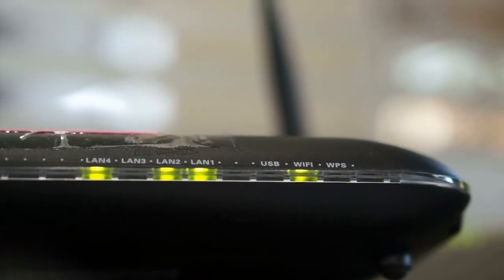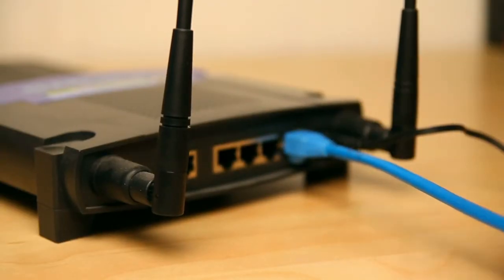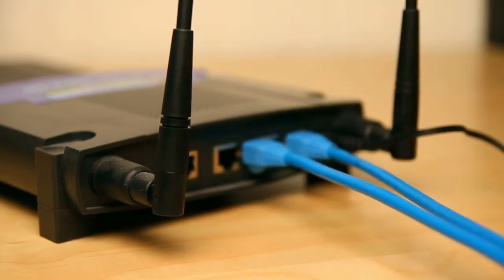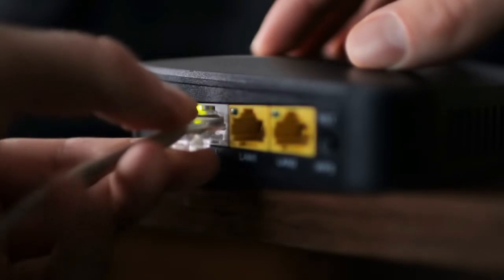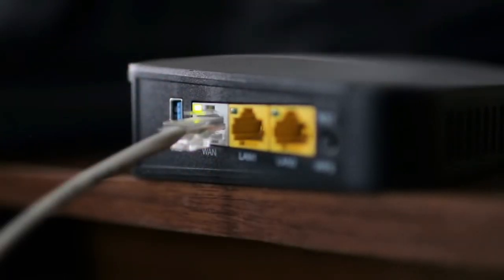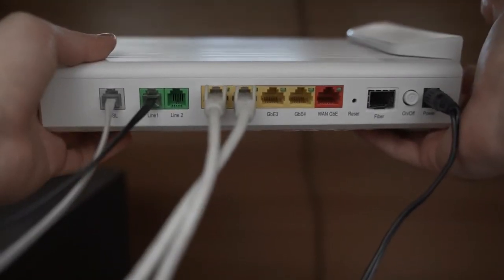Are you looking for a good wireless router for penetrating walls? In this video, I will show you the best wireless routers for penetrating walls. This list is according to my hours of research and also based on my opinion. If you want more detailed information and updated pricing on the products mentioned, make sure to check the links in the description box below. Now, let's get started.